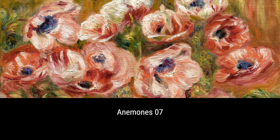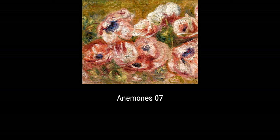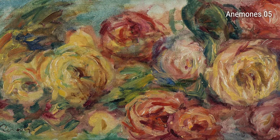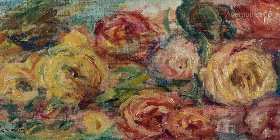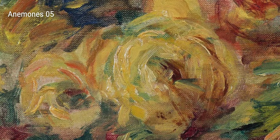Let's start with his series of beautiful paintings called Anemones. Renoir's passion for flowers is evident in these stunning artworks. He was inspired by the vibrant colors and delicate petals of these flowers, and his love for nature shines through in each brushstroke. You can almost feel the joy and liveliness that Renoir experienced while painting these lovely bouquets.